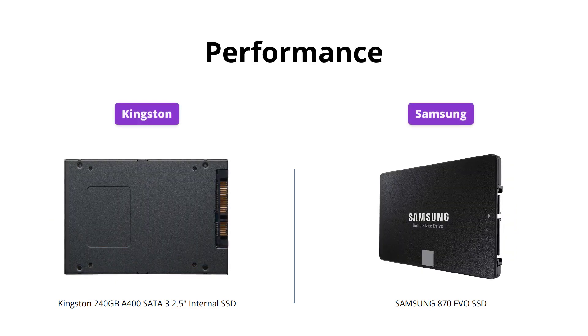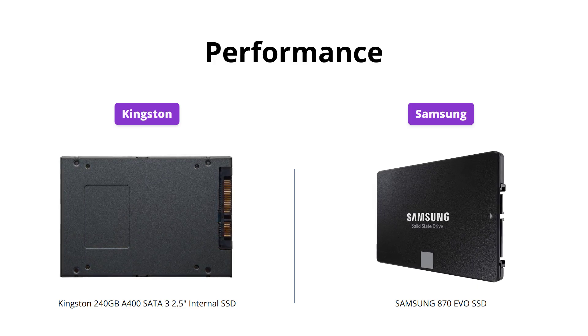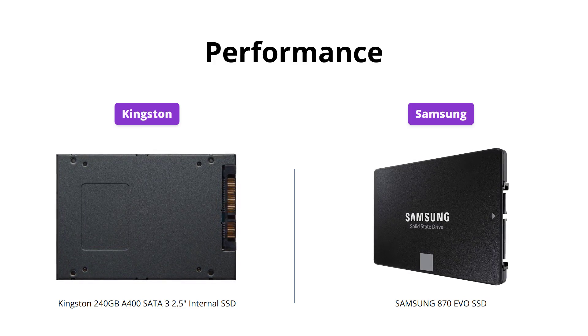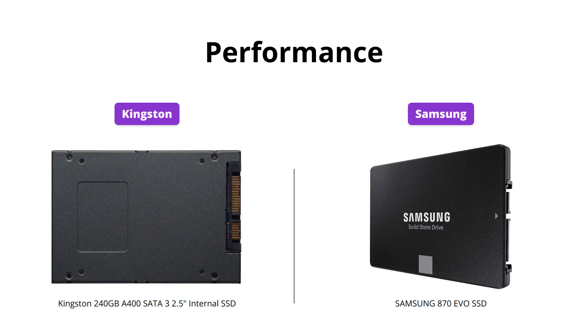While both SSDs are an upgrade from traditional hard drives, Samsung's 870 EVO offers better performance with up to 565 megabytes per second sequential speeds and a larger variable buffer. If you are looking for better performance, go for Samsung.